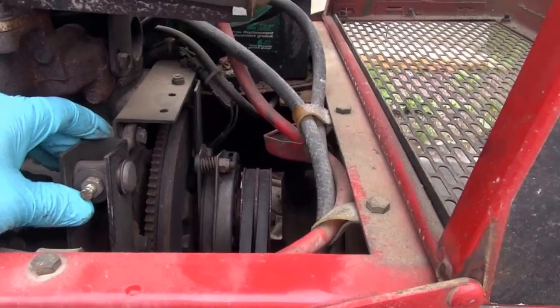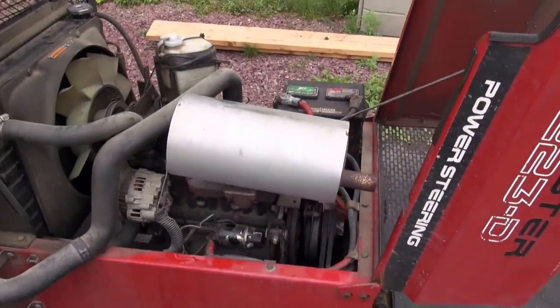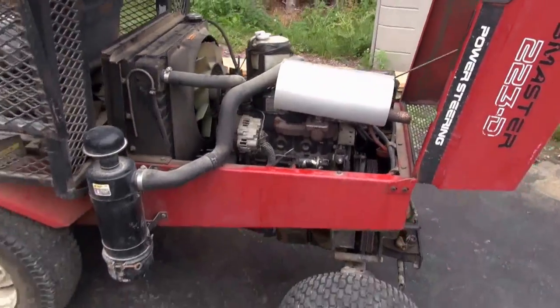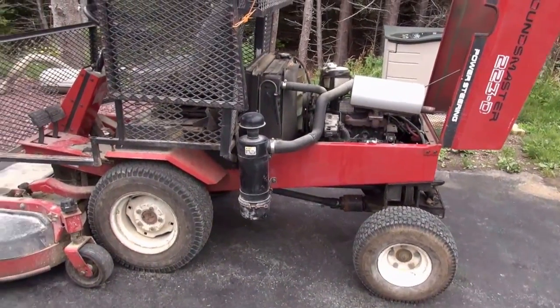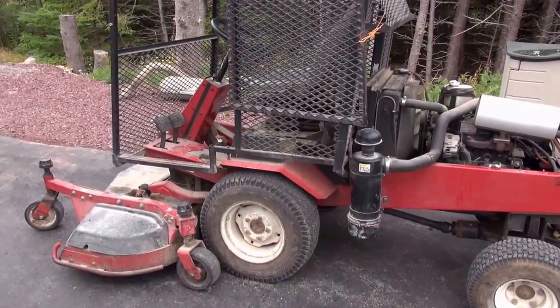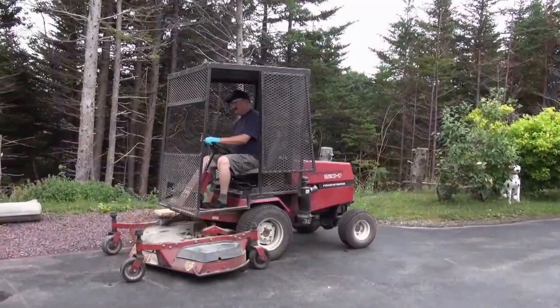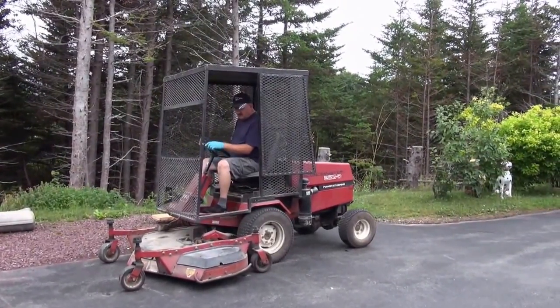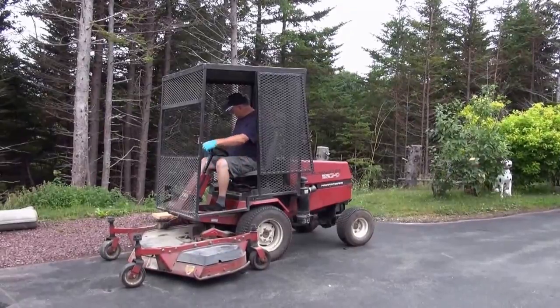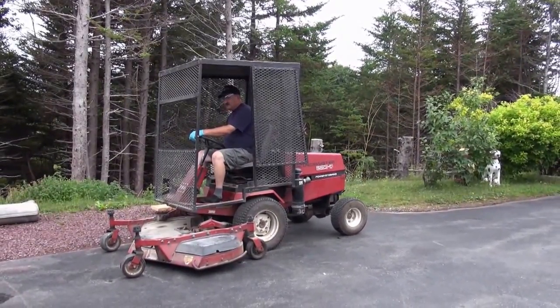So I've got some work to do — basically a general check over to see if I can get this working better, because right now it's a sad unit. I'm going to get it in the shop and have another look. It's not lifting the deck properly — this side seems to come up further than the other side.